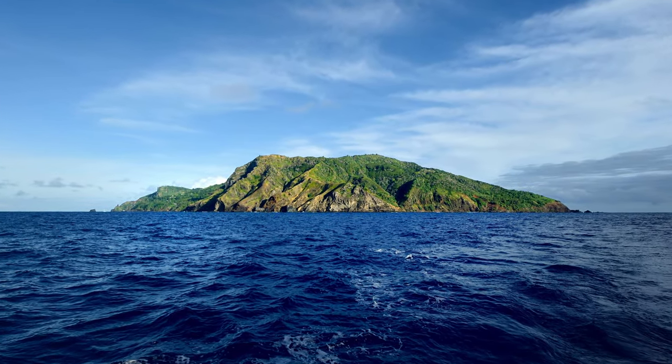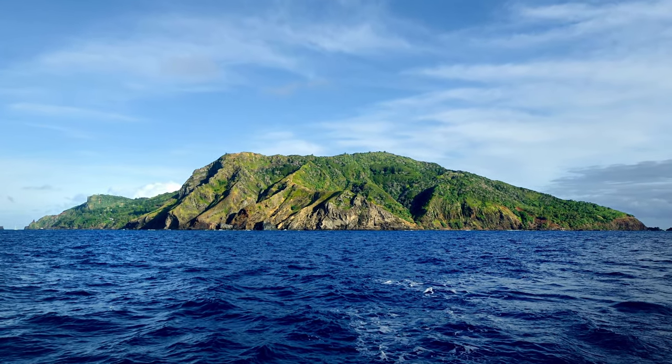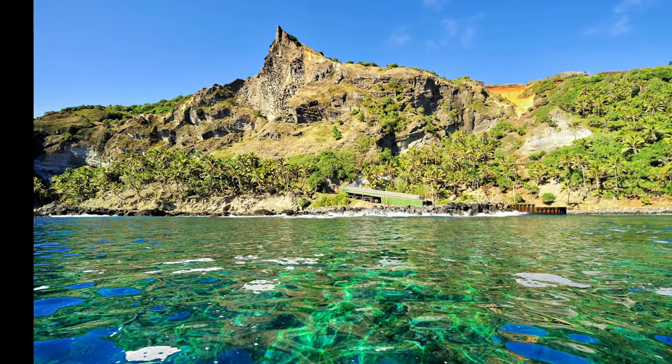This is my favorite picture that I've taken of Pitcairn. It shows its rugged beauty. Pitcairn Island is known for the famous Mutiny on the Bounty saga that concluded here in 1790.